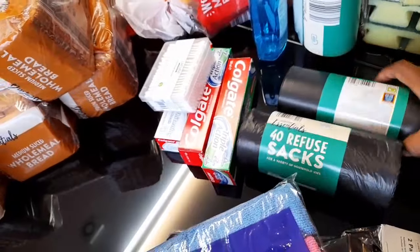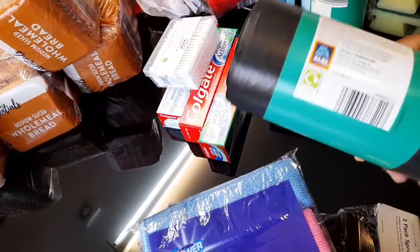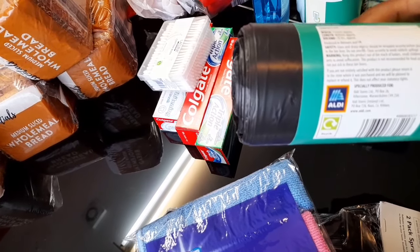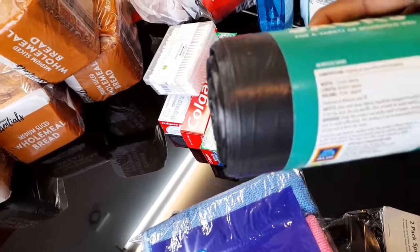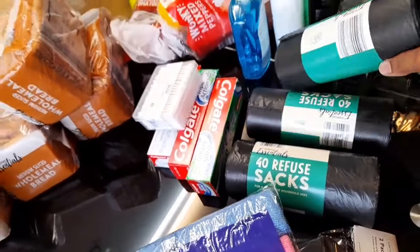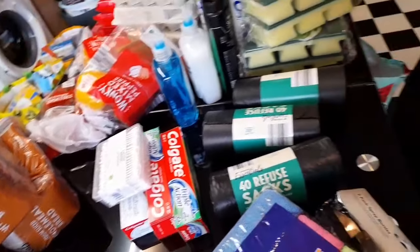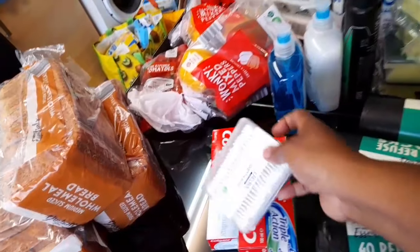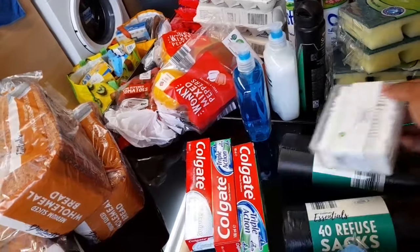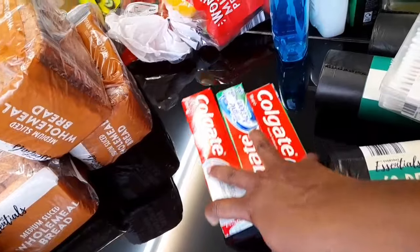I bought three bean bags because they were quite cheap — they're 70-liter size. This was much cheaper than the ones I bought from Asda. I also got some cutting boards and three Colgate toothpastes.